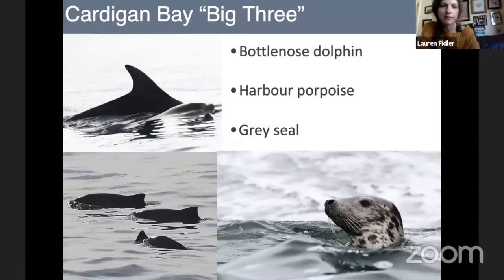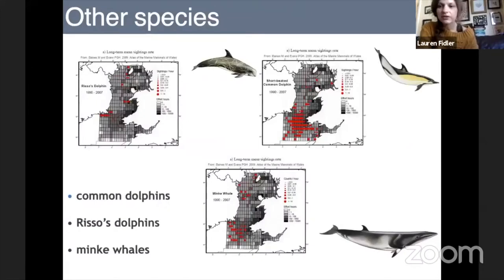We'll talk about what we call the 'big three' marine mammal species we find in Cardigan Bay: the bottlenose dolphin, the harbour porpoise, and the grey seal. Some other species include common dolphins, Risso's dolphins, and minke whales — though ironically the common dolphin is not quite as common in Cardigan Bay as the bottlenose dolphin. All three of those additional species are primarily deep-water species. For example, Risso's dolphins are found up north near Bardsey Island and towards Pembrokeshire, towards the Celtic Deep.